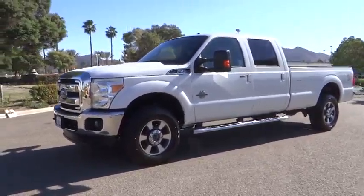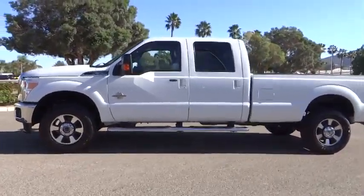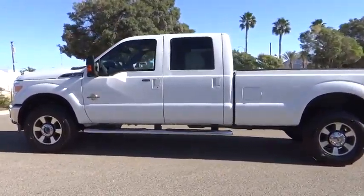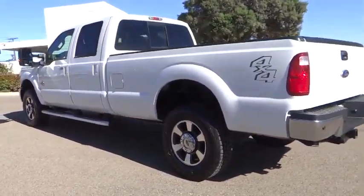2012 F-350 Super Duty — head-to-head fuel efficiency, head-to-head towing, head-to-head torque. Ford F-350 Super Duty, priced below $45,000.